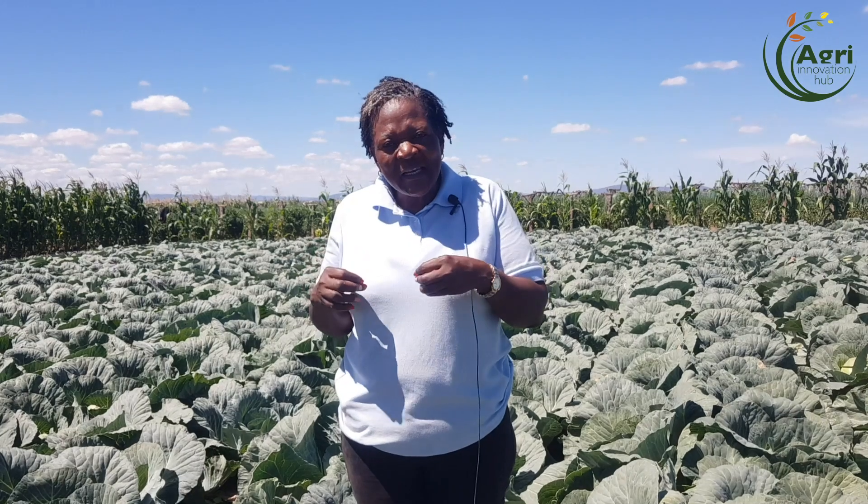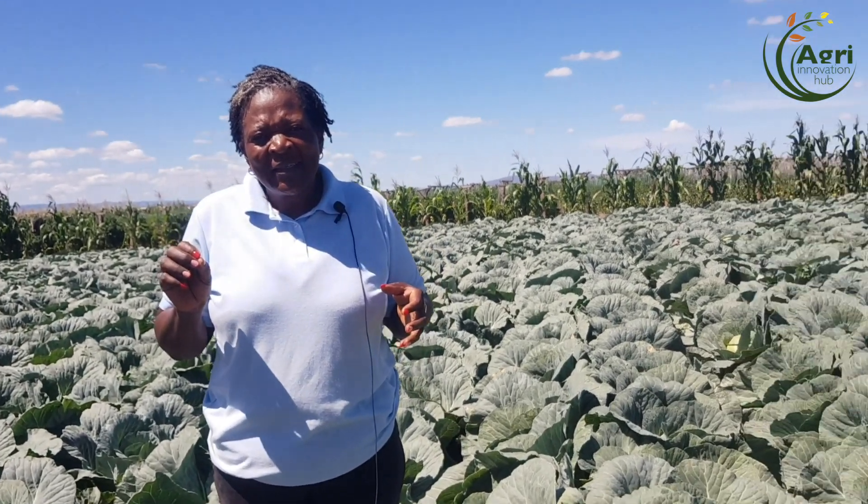Tell us, take us through the cabbages and then we'll go to the other crops. All right. For cabbages, first of all, you have to put your seeds in the nursery. I tried doing my nurseries myself and found it was a real challenge, so I get my seedlings from propagators. Once we bring in the seedlings, we'll have prepared the farm. As you can see, we do our cabbages on drip irrigation, so we prepare the beds. Every bed has two drip lines.